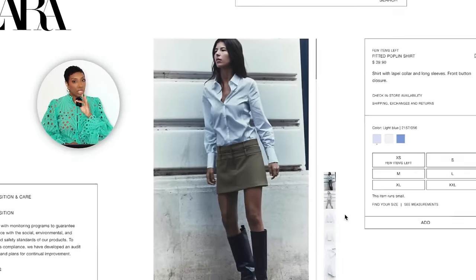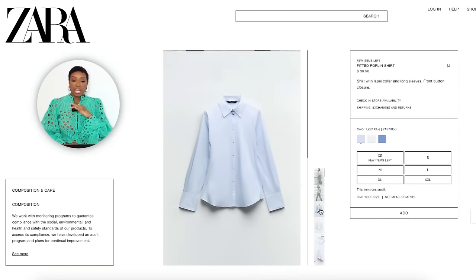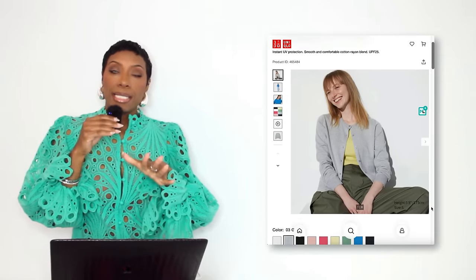Here's another option if $98 doesn't suit you: head over to Zara and get one for $39.90. It's called the Fitted Poplin Shirt, comes in three colors — two shades of blue plus white. Sizes extra small to double extra large. It's crispy, it's collared, it's a button-down. We love it. Moving on — we need a cardigan, preferably button-down, crew neck, in a lighter gray.